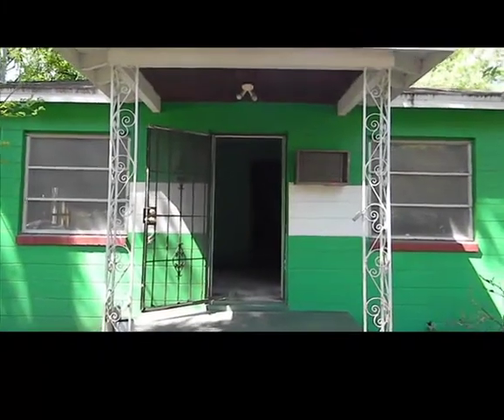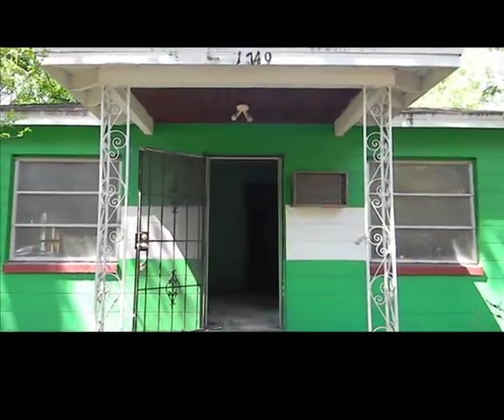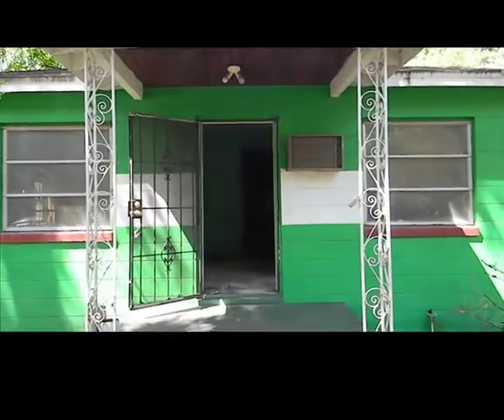Here we are at the 1749 West 11th Street property. This is one of our newest acquisitions, a new property we've got under contract. It is 880 plus square feet, three bedrooms, one bath, concrete block. It is part of an estate that we have contracted with — the lady lived in there until just very recently and we're buying it from the estate.